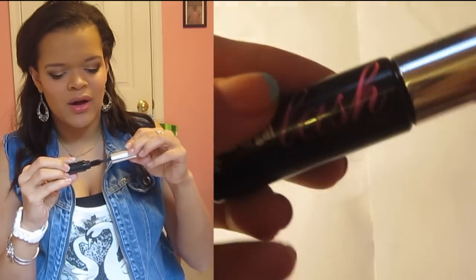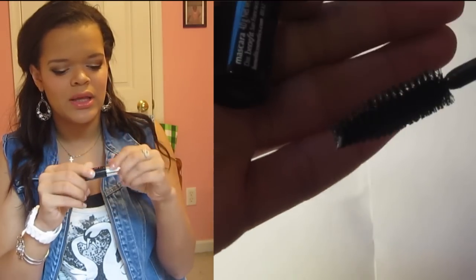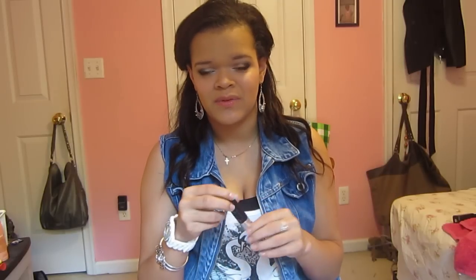Last but not least for eyes is my Benefit Bad Gal Lash mascara in black. I was a little afraid about the wand — it's humongous — but I've gotten used to it really quickly and I really like this. I'm wearing it as my mascara right now and have been using it every single day since I got it. I didn't like it at first because I didn't think it was doing anything special, but I was only using one coat. Now I use two to three coats and it actually works really well without getting clumpy.